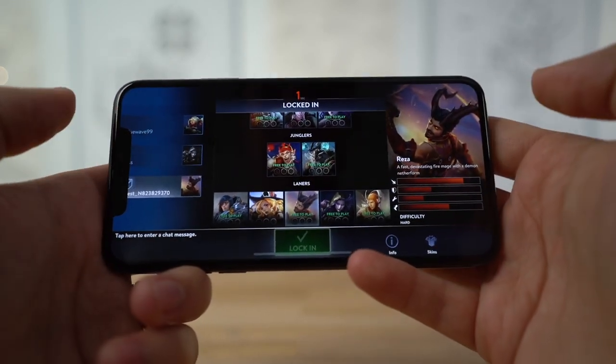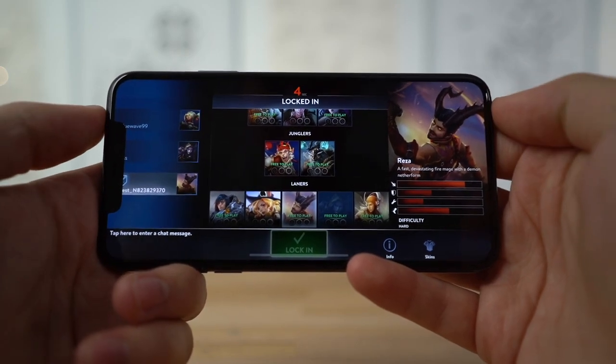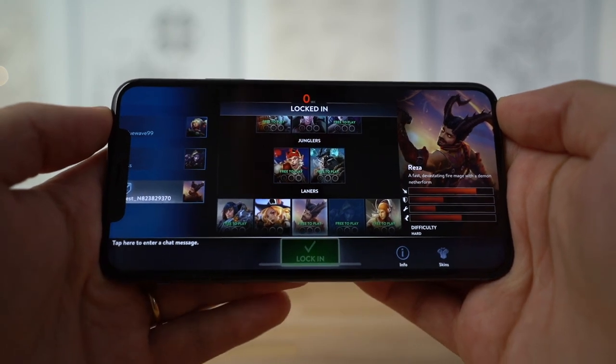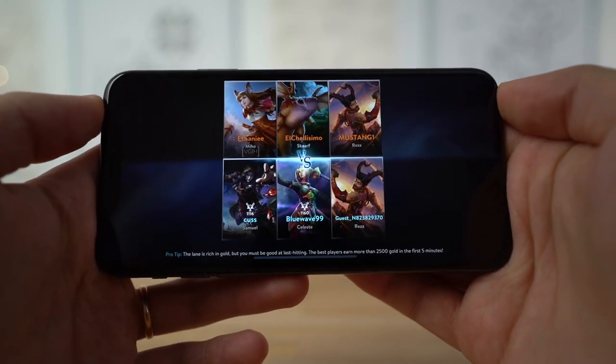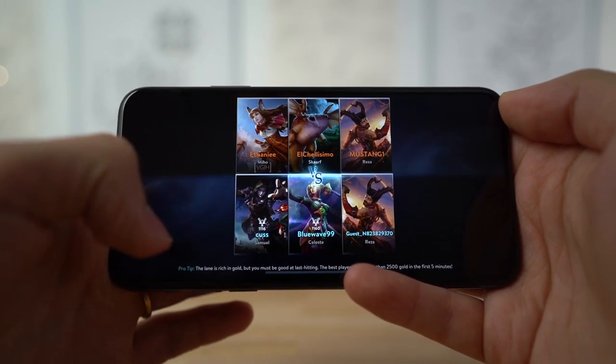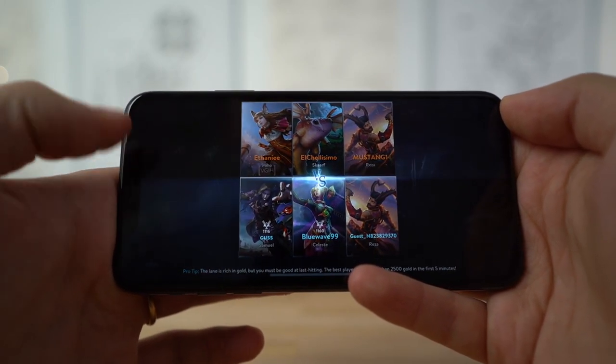This phone can handle basically any game you throw at it. The A12 Bionic handled any game you could throw at it, and the A13 is even better with more graphics performance. The Note 10 Plus is comparable to the XS Max from last year with the A12 Bionic chip.